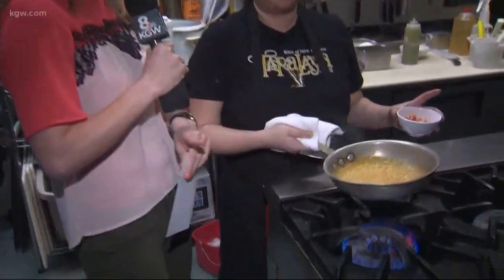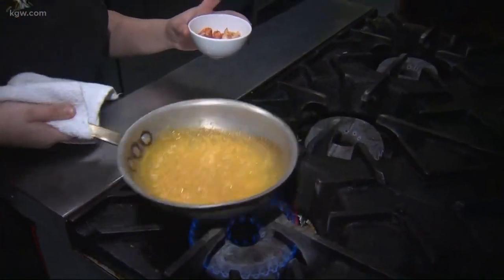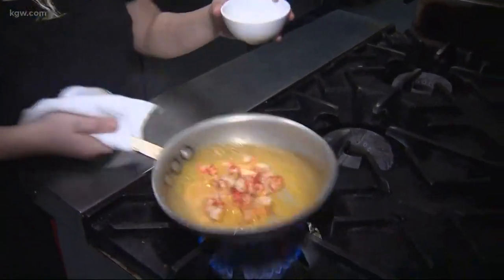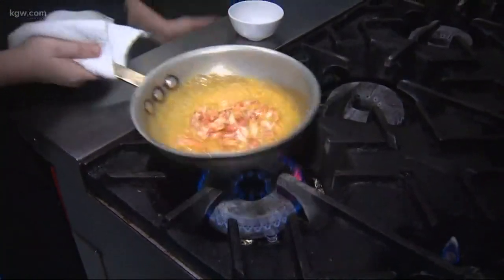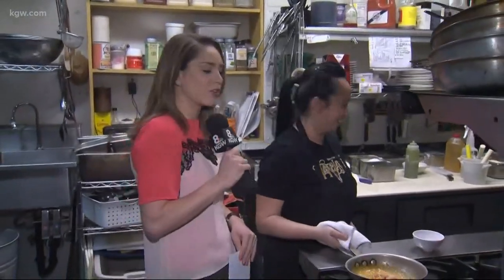This is one of your entree courses. What is it? It's the Crawfish Ann Lou. It's coming in a Viet Cajun cream sauce. It has crystal hot sauce, our house Cajun seasoning, lemongrass, ginger, fish sauce, and lots of butter and cream. Delicious, like any southern food should be.